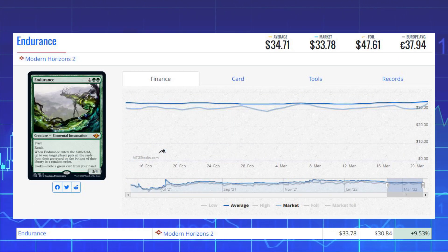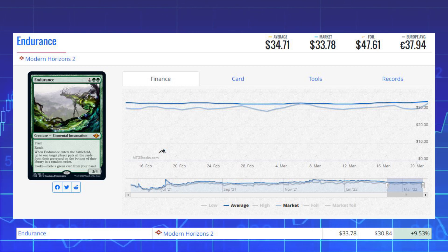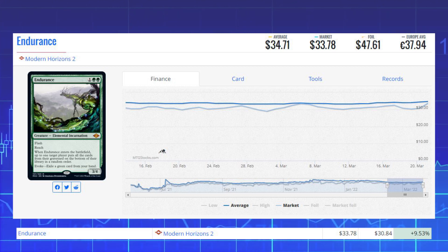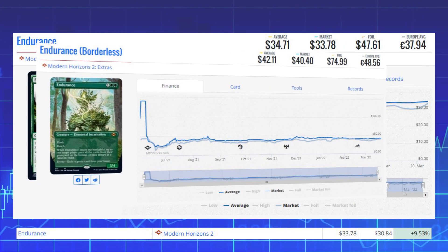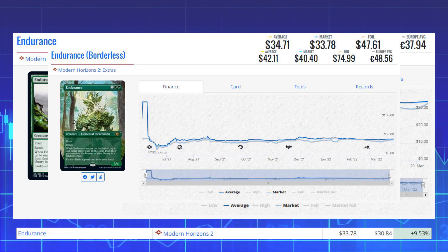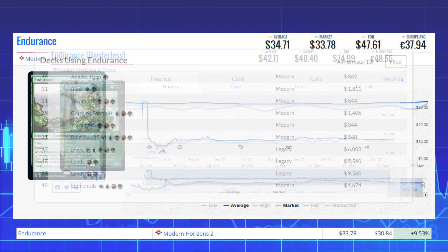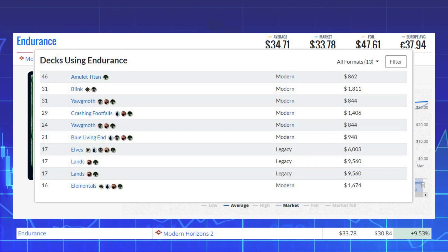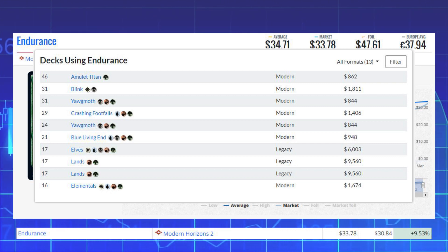The next winner is Endurance from Modern Horizons 2. This mythic elemental is up 9.53% from $30.84 to $33.78 on the market, and its average price is $34.71. The borderless version with different artwork sits at $40.40 on the market with an average of $42.11. This card sees most of its play in Modern in Amulet Titan, Blink, Yawgmoth, Crashing Footfalls, and Blue Living End, as well as Legacy decks like Elves and Lands.